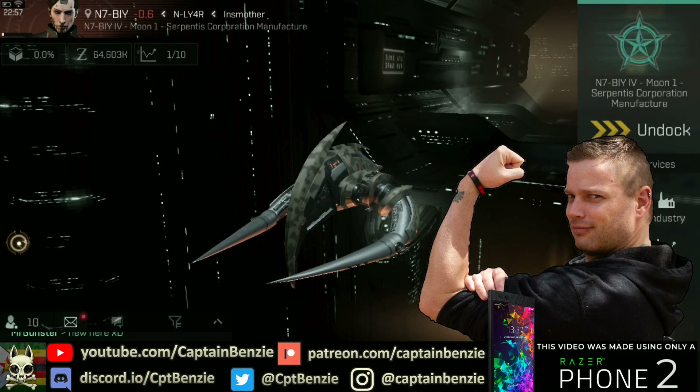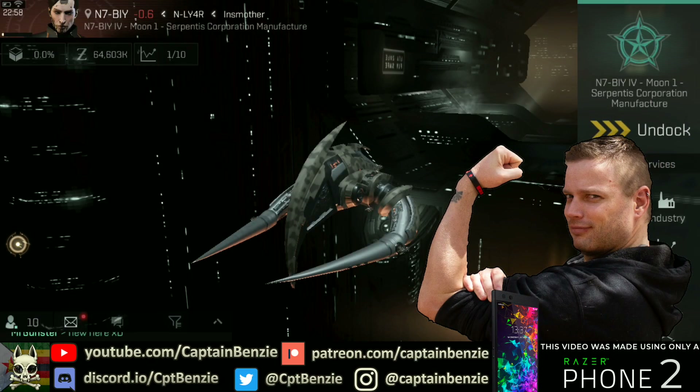Ahoy there, Captain Benzie here, coming at you with another video from the EVE Echoes final test. Today I wanted to talk about industry, which is the act of making things for yourself. In a previous video we've already looked at reverse engineering, which is the process of taking data cores and ship debris and turning those into blueprints, so today we are looking at turning those blueprints into actual things.